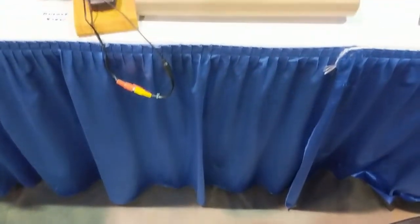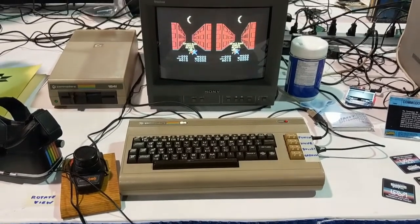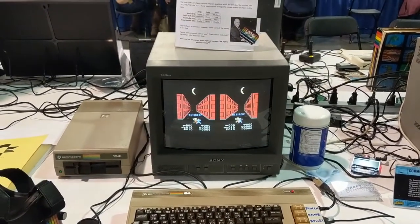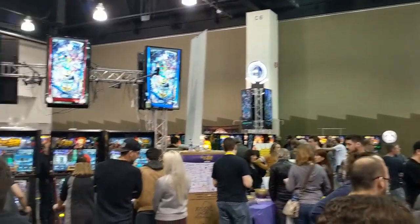This was in the gaming museum area — I should mention the Commodore 64. The gaming museum area had a bunch of classic consoles, which was quite nice. Then there was the other area: the arcade area.